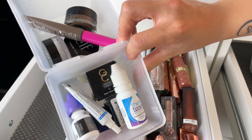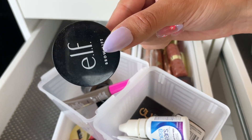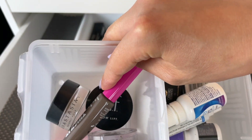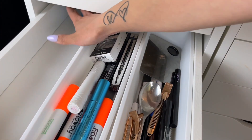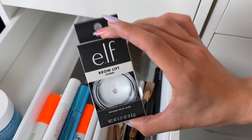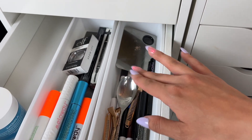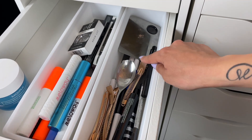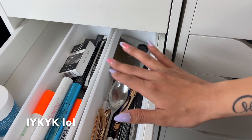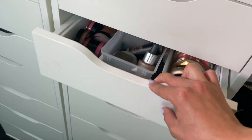A lot of my brow products are in here — I actually have a couple of the brow lifts because I swear by this product. This one's almost empty but I have a backup. Moving along, this drawer has a lot of my mascaras and another brow lift, because they're very hard to come across and when I find them I stock up with two or three. I also have random liners in here and a random spoon because I lost my eyelash curler and needed to use a spoon.